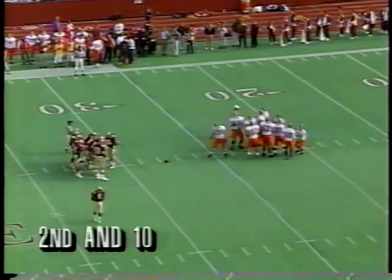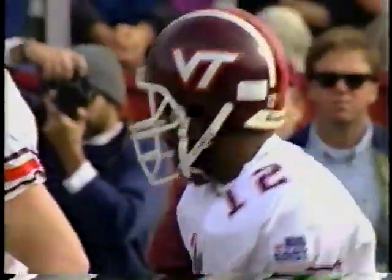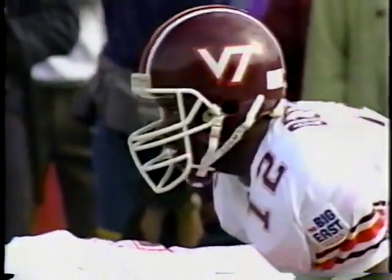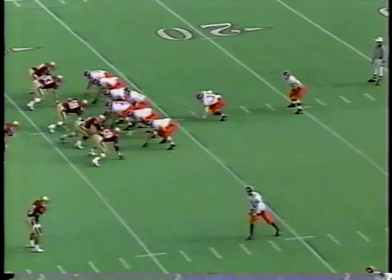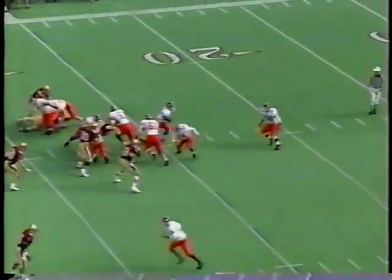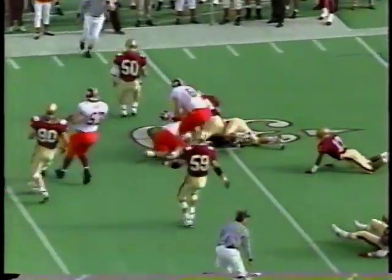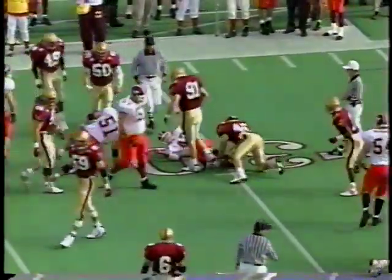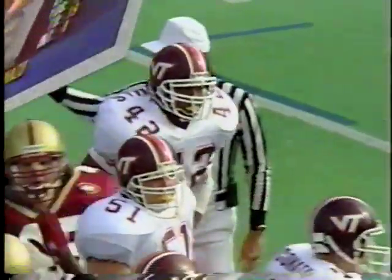One thing you'll see Boston College do today — they're not going to really all-out blitz, but when they get quarterback Maurice DeShazo running out of the pocket, you might see linebackers run at him late to try to get a hit behind the line. Run right side with Dwayne Thomas — runs over a tackler, picks up a couple. Coming up nicely on that play, number 17, Mike Reed — gain of three on the play.